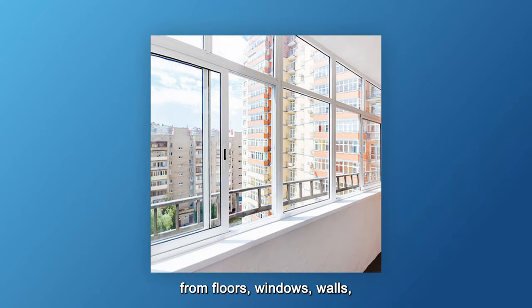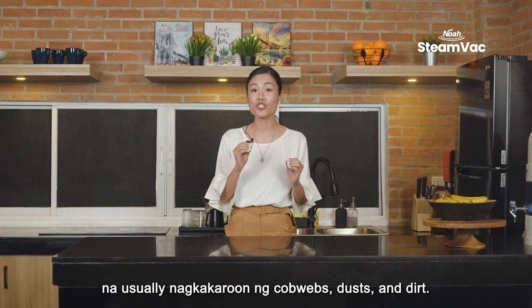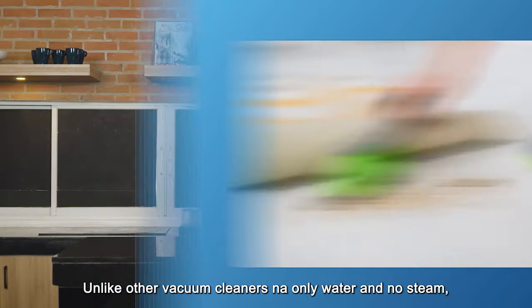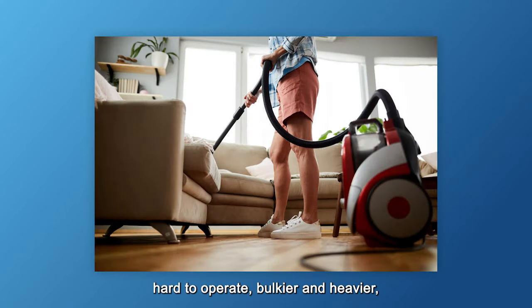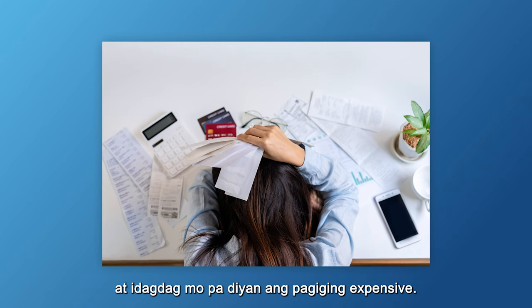From floors, windows, walls, desks, carpets, sofas, and hard-to-reach areas that usually accumulate cobwebs, dusts, and dirt. Unlike other vacuum cleaners that only have water and no steam, or only steam and no vacuum — hard-to-operate, bulkier and heavier, and on top of that, expensive.